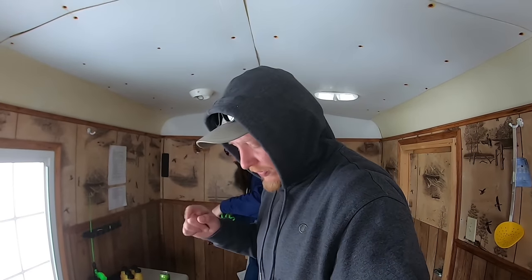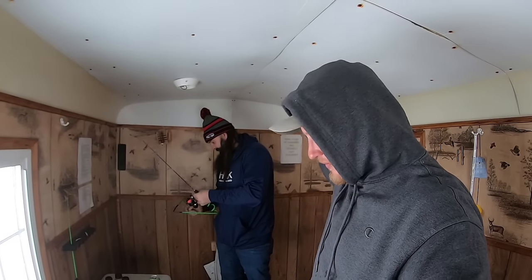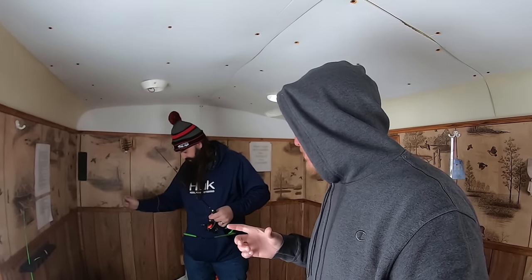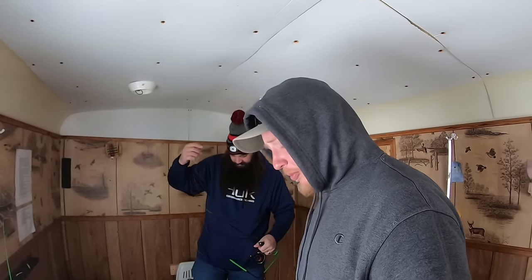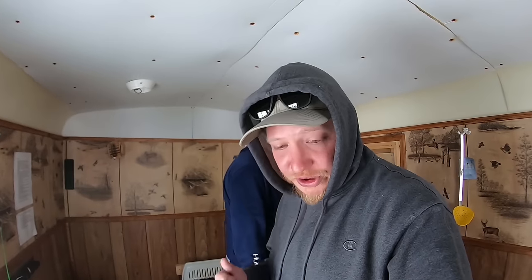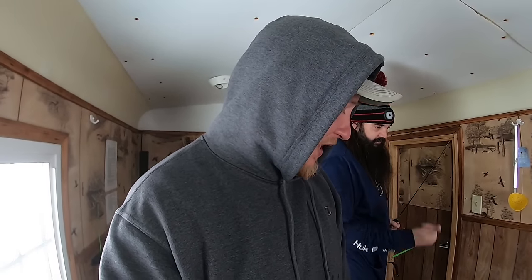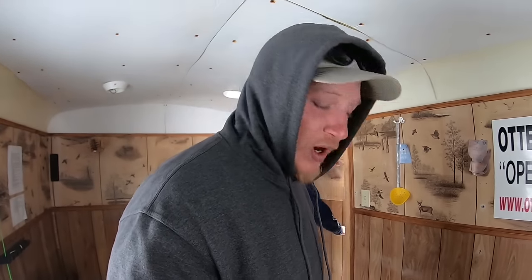Alright guys, we've caught a few here. Mike ran over and checked the house right about 20 feet that way and he pulled in a few bigger perch pretty quickly — they seem more aggressive. It's a bigger house with more holes. We're gonna run over there quick and fish out of that one. I'm just bringing my rod, waxies, and my graph — we're right here. Stay tuned.